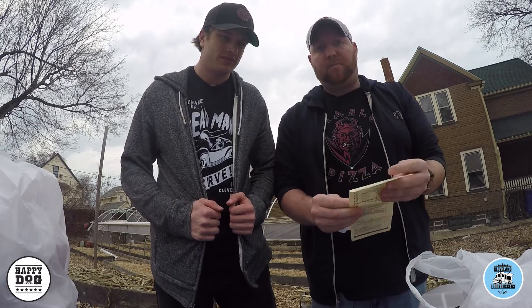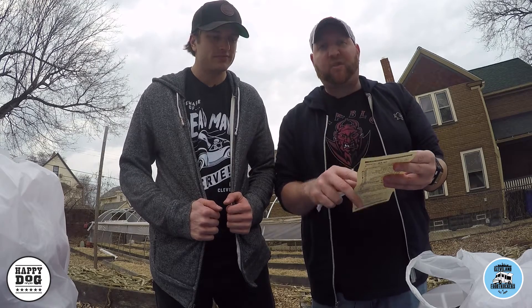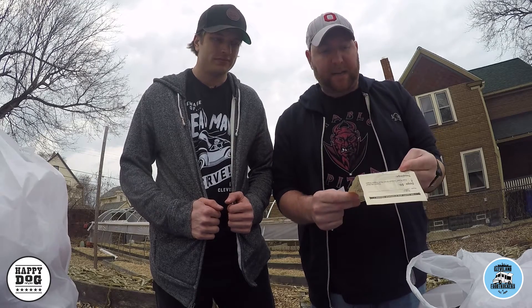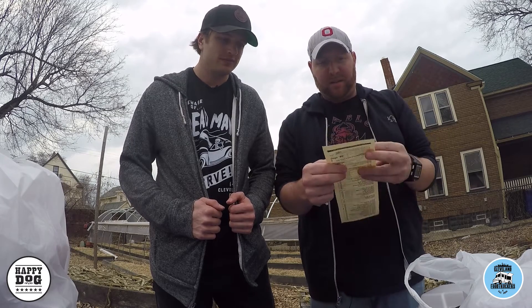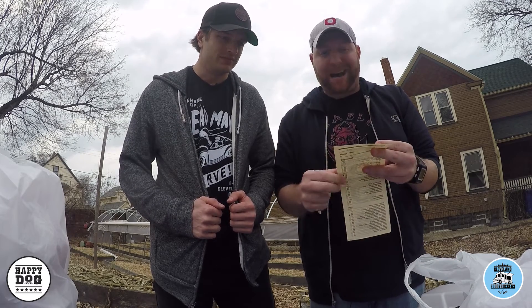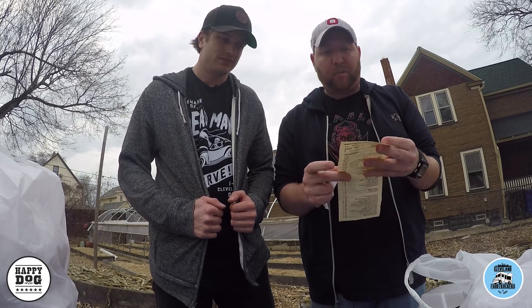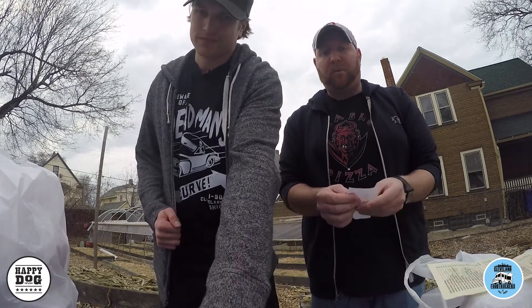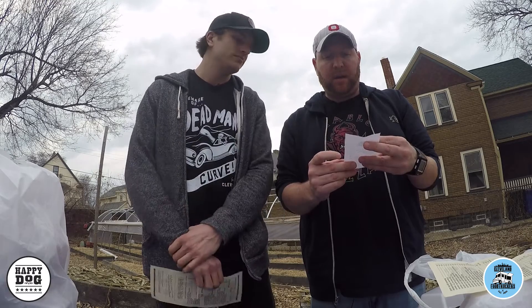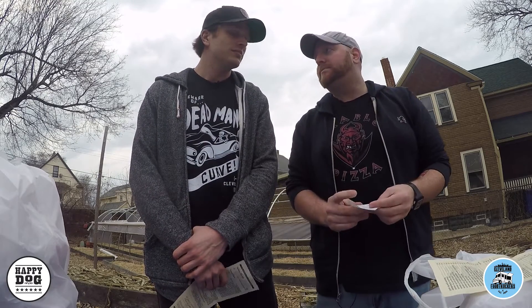I got the classic all beef hot dog, applewood smoked bacon, French brie — classing it up a little bit — black truffle honey mustard, and then for my tater tots I got black truffle honey mustard to dip in, Korean barbecue sauce, Thai chili and garlic sauce, and a roasted garlic aioli. For all of that, it came to $9.50. That's actually not too bad of a price — pretty good deal.